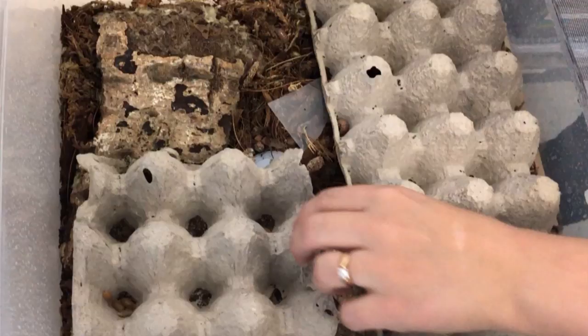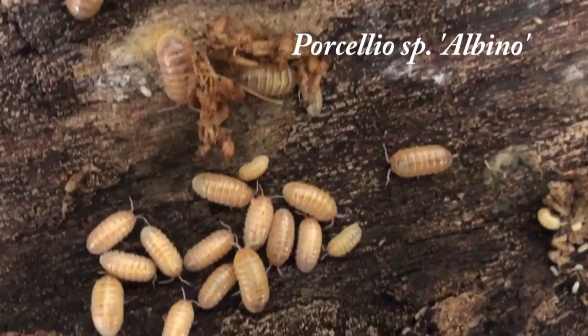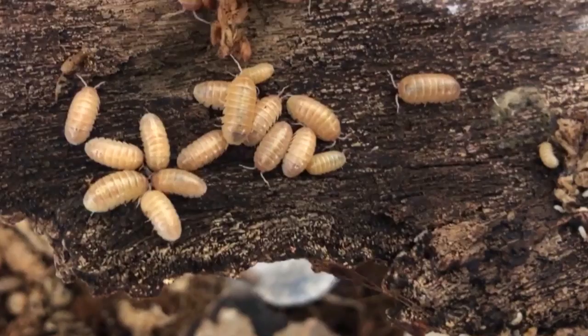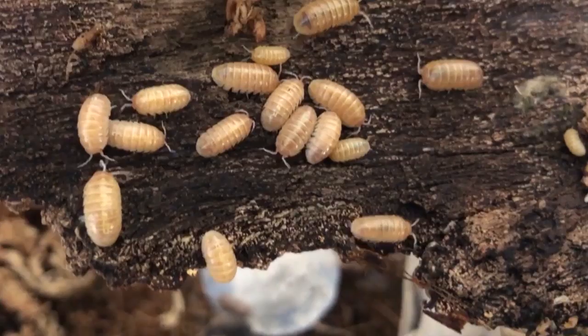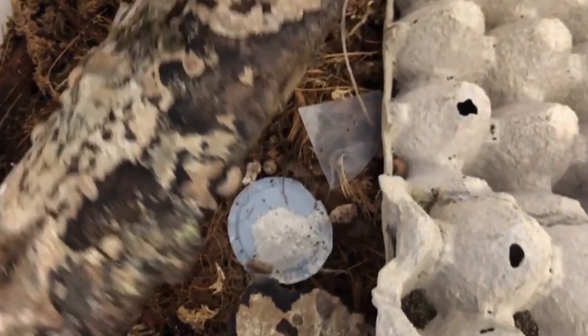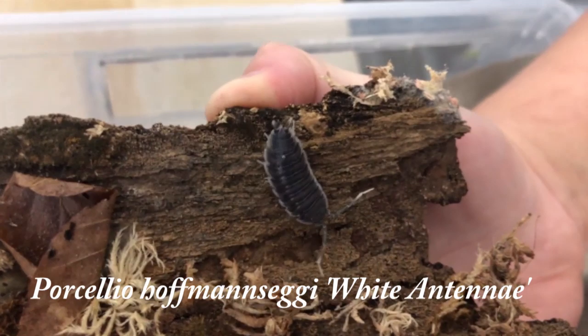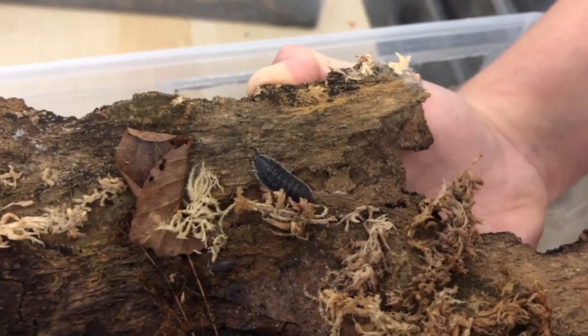This is Porcelio laevis Orange. And this is Porcelio SP albino — another really common isopod in the trade, really easy to find and easy to reproduce. Keep them moist, don't let them dry out completely. Those little tiny things scooting around in there are babies. Isopods actually make wonderful parents, especially in the genus Porcelio. Females will actually protect and raise their brood.